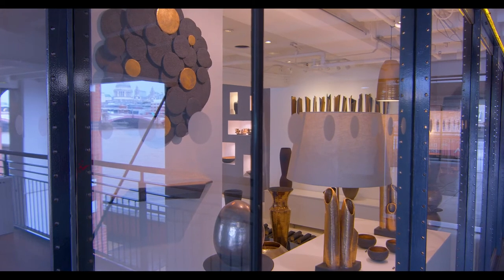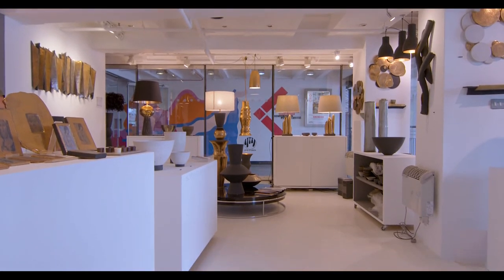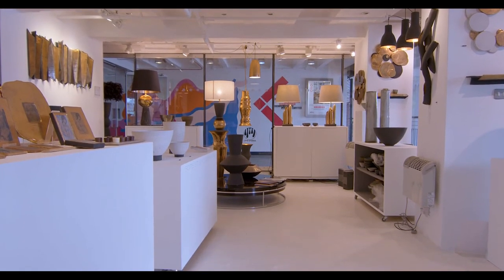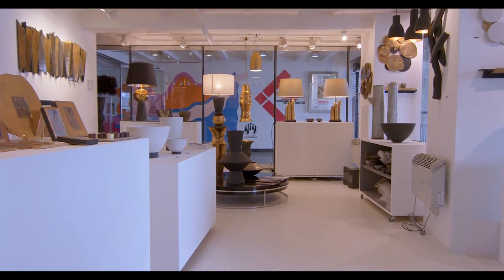My studio is very big. It's the biggest unit in the Oxo Tower, and I needed that because with ceramics you have to display the work widely so people can get an idea of how it would feel in the space. It's a unique place for studios. All of us are makers, and the idea is to make the work at the back and meet the people at the front.